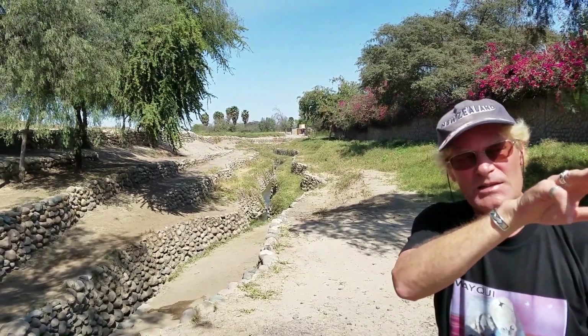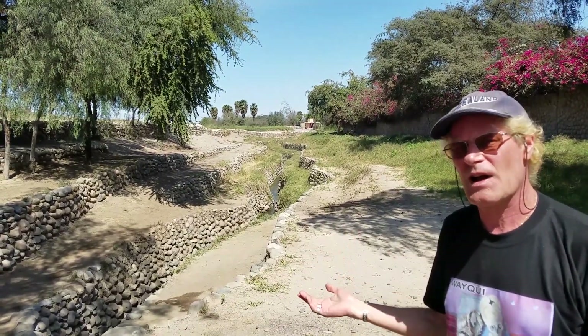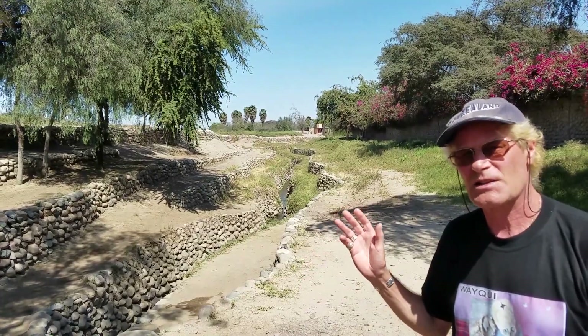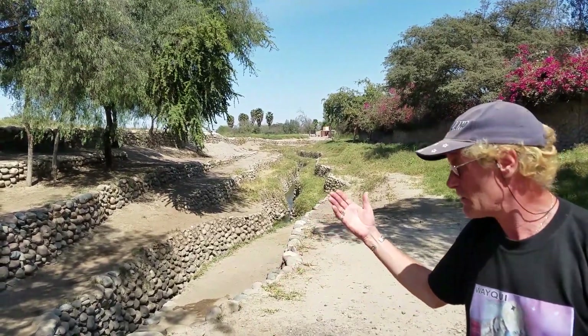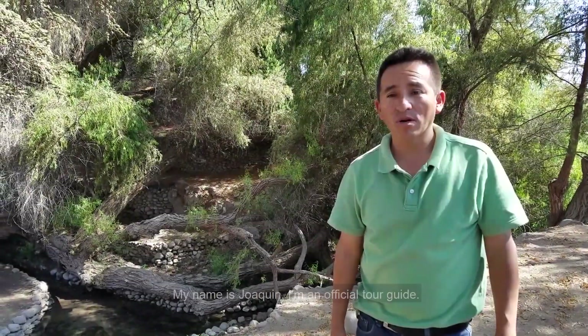Most of the system is a series of underground streams and rivers that run from the Andes area towards the Pacific Ocean. The Nazca and earlier Paracas people were clever enough to find out where this underground system was. That's also why some of the Nazca lines exist — some of them are actually a map of the underground water system. Without this underground system, this would be complete desert, but it's actually one of the most productive areas of agriculture in all of Peru.